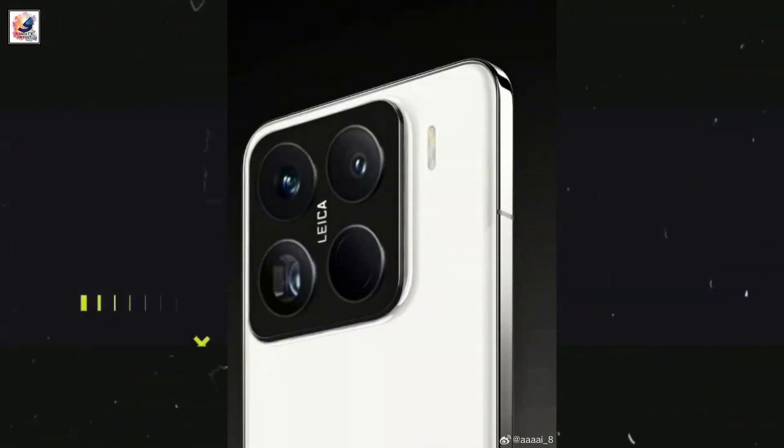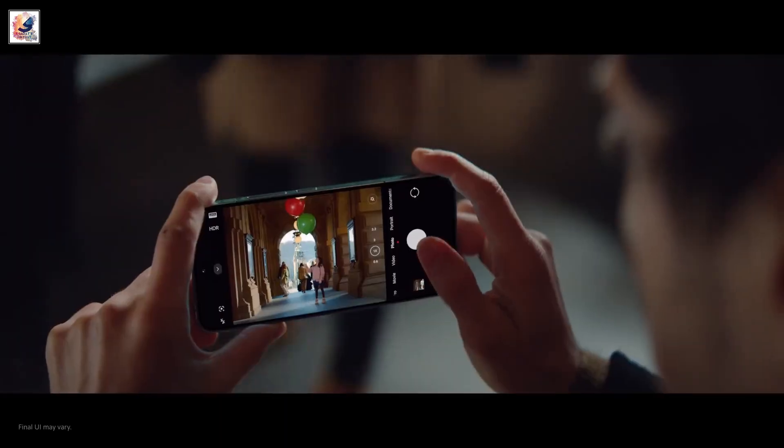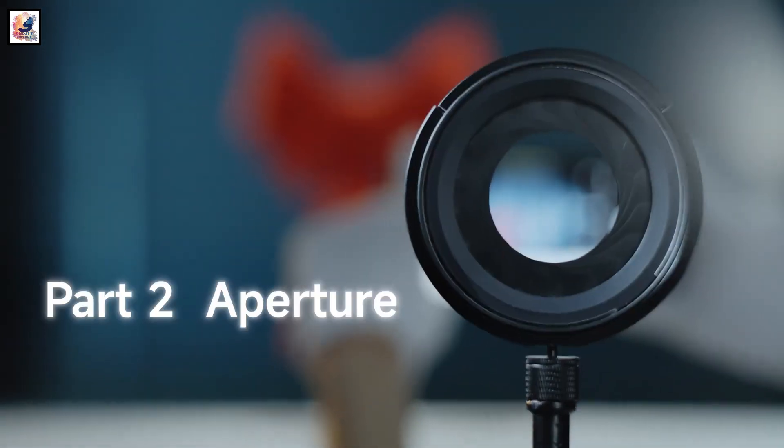The Leica-branded triple rear camera setup comprises a 50MP main camera, a 50MP ultrawide, and a 50MP 5X telemacro camera with a 30-centimeter minimum focus distance. For selfies, there will be a 32MP snapper.